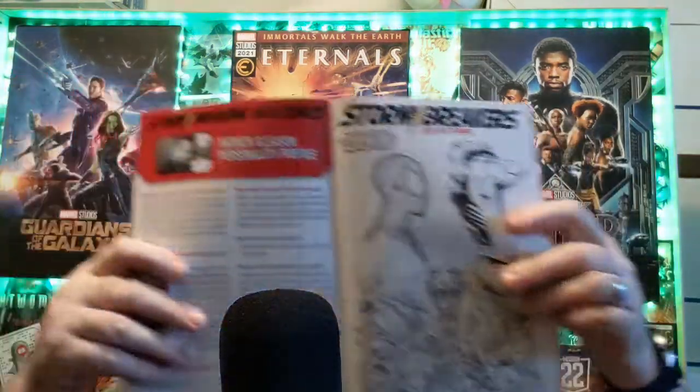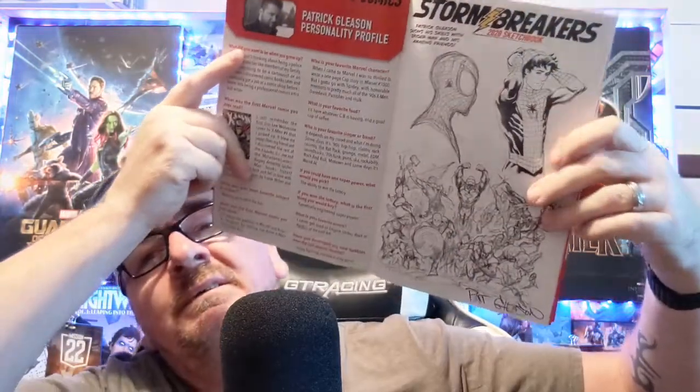It's the Stormbreakers 2020 Sketchbook. It tells you a bit about the artists and then it's got some of the sketches in it. There's Patrick Gleeson — and it's got Spider-Man up here and some more of his art, which I thought was pretty cool.